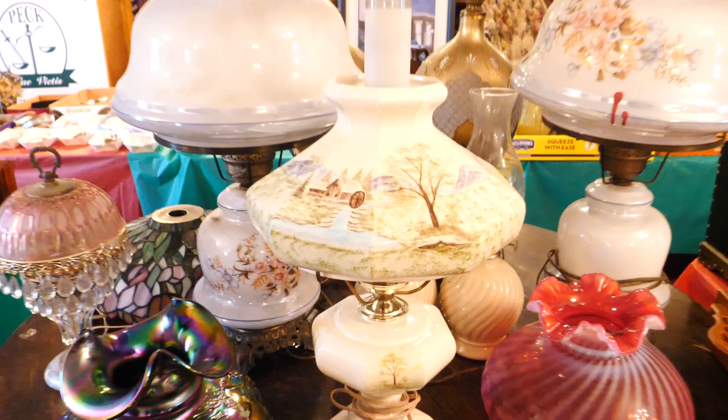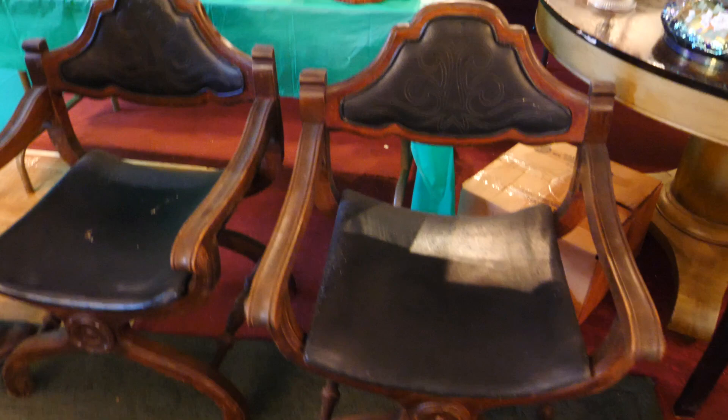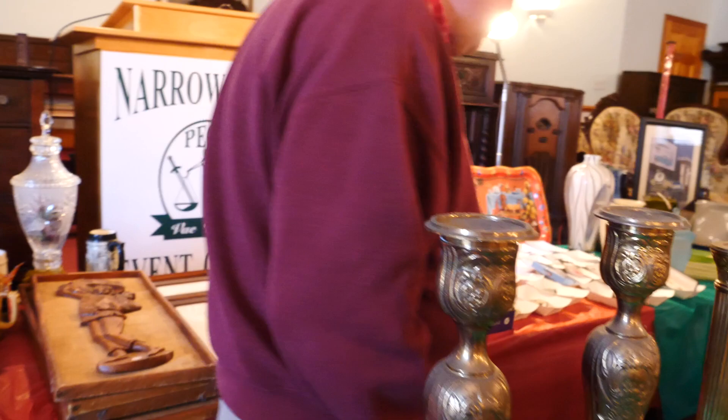We've got this nice little gossip bench. I thought these lamps were really nice — we took lamps and lampshades out of the house. This is a Fenton Carnival lampshade. These chairs are old — these curdling chairs — and I like them. I really like this clock. That was a mantel clock. Still ticking.